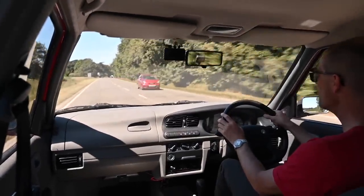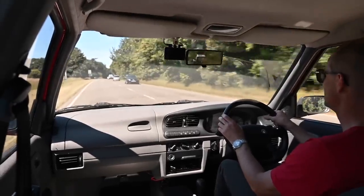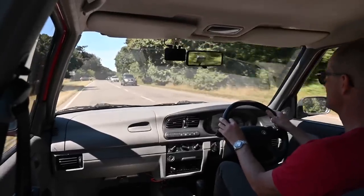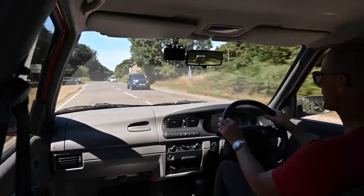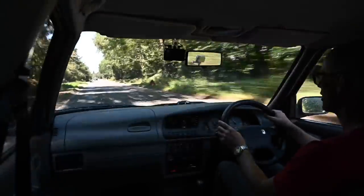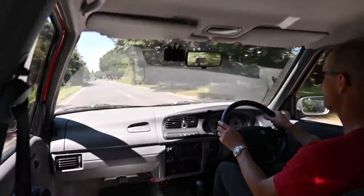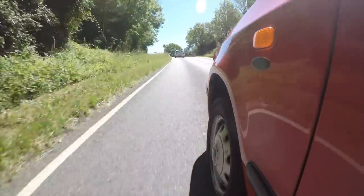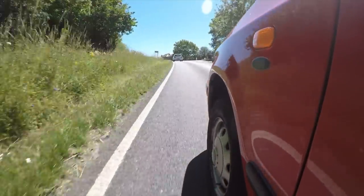These cars were very popular — they sold about half a million of the things, all churned out of the factory in Czechoslovakia. None of your global factory malarkey going on with this one. Once you're out on a nice smooth fast road, there's still a little element of bounce in the suspension, but it does settle quite nicely.